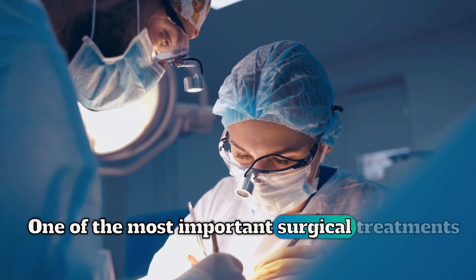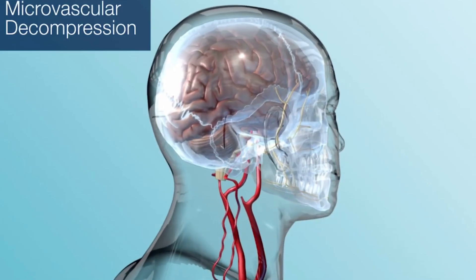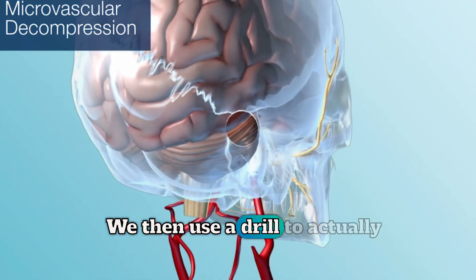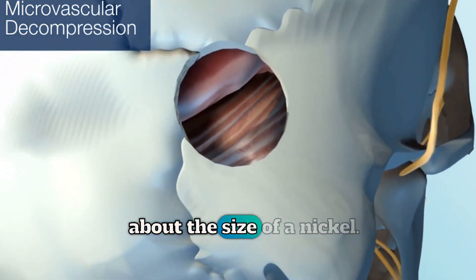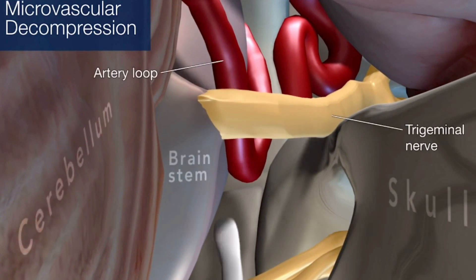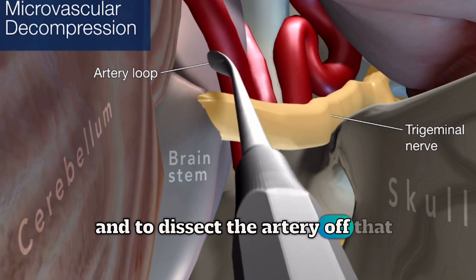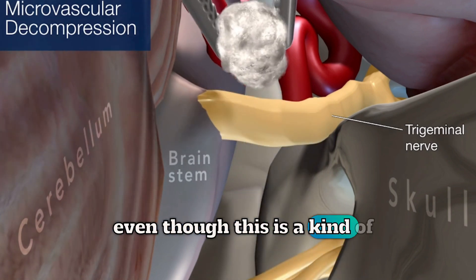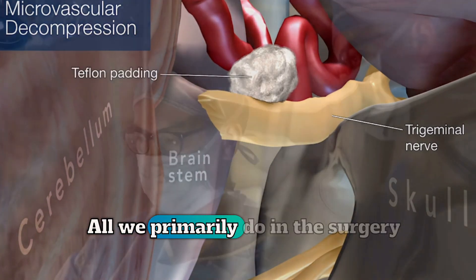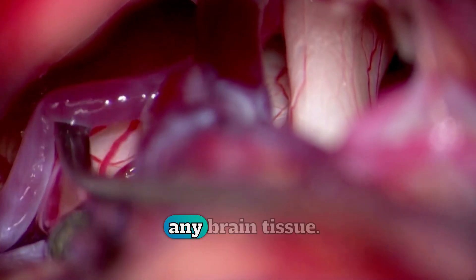One of the most important surgical treatments for trigeminal neuralgia is called a microvascular decompression. During this procedure, a small incision is made behind the ear, about two inches long. We then use a drill to actually drill out a piece of the bone about the size of a nickel. And through that hole, we actually use an operating microscope to see where the nerve is coming out of the brain stem and to dissect the artery off that nerve. Even though this is a kind of brain surgery, there is no cutting of any brain tissue itself. All we primarily do in the surgery is separate the artery from the nerve without trying to go through or injure any brain tissue.